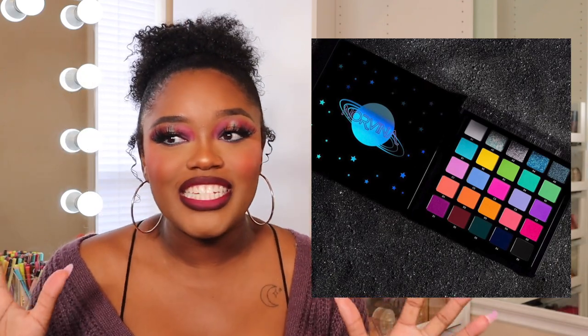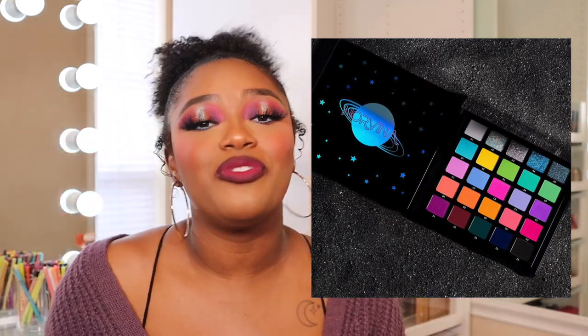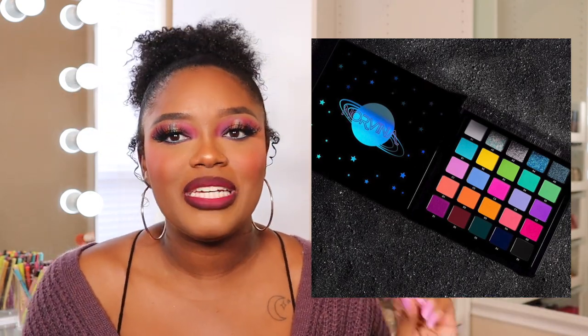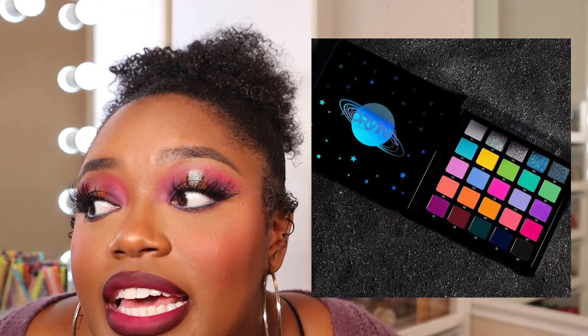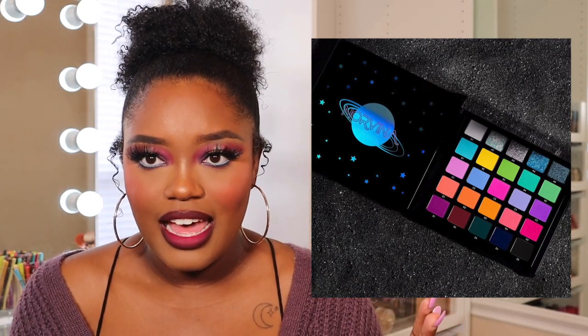Okay let me scoot on over and we are going to get into it. First release — when I tell you I saw this release and I was like 'what the heck,' I was not ready. Norvina is coming out with Volume 6 — not two, not three — Volume 6 of her palettes!